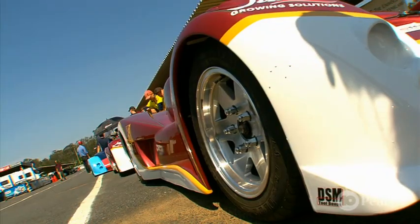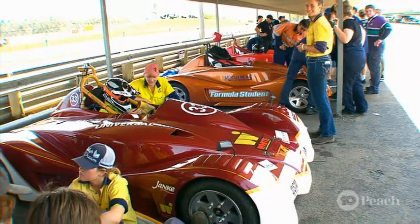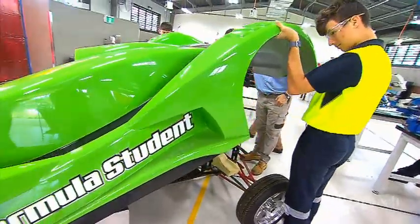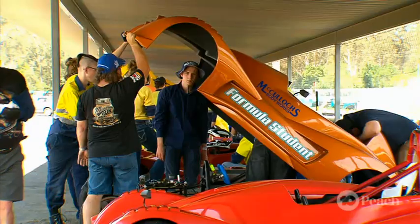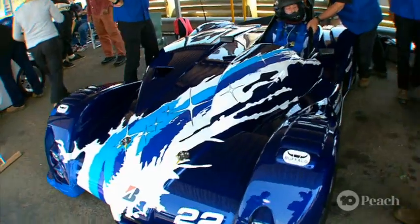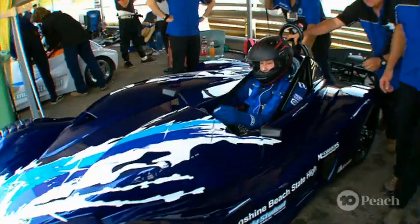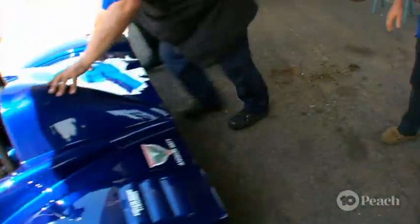The best part about these cars — these students actually built them. A little while back we checked in while they were still under construction, but now they're finished and they're ready to hit the track and race against other schools. It's a track meet we've all dreamed of, except the cars aren't made of hamburgers.